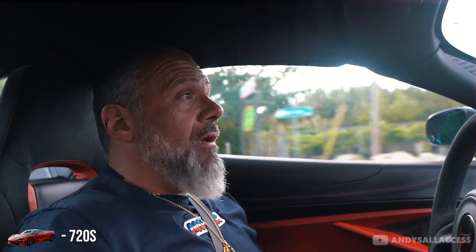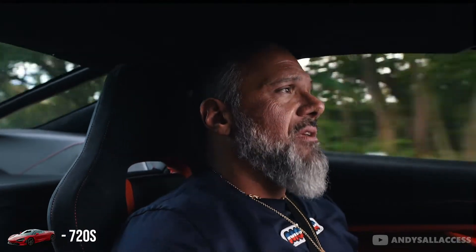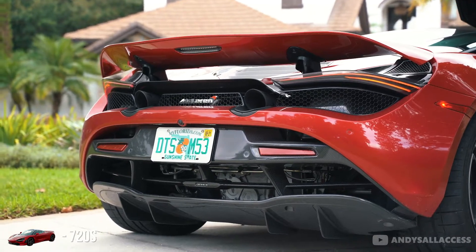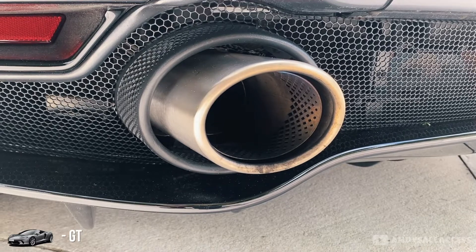Both cars sound good, but the 720S has a better exhaust note because it's tuned up more. They both have the exact same engine and transmission — the McLaren GT is just a little detuned compared to the 720S. The transmission on the 720S also has quicker shifts compared to the GT.